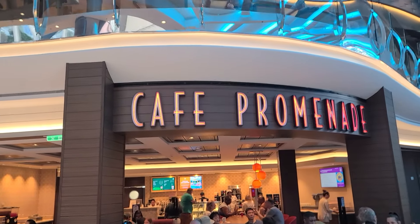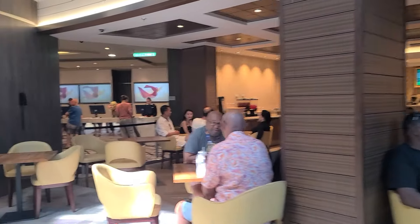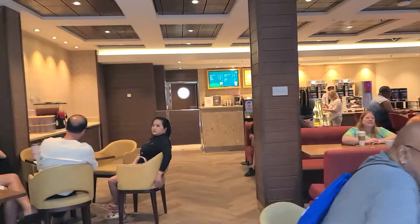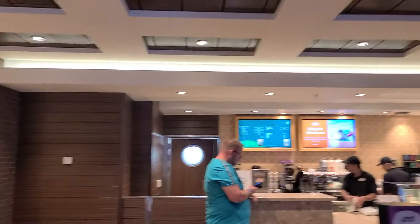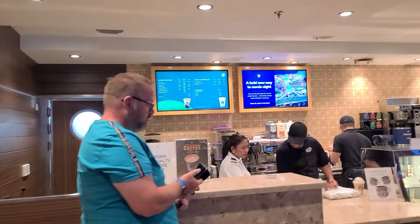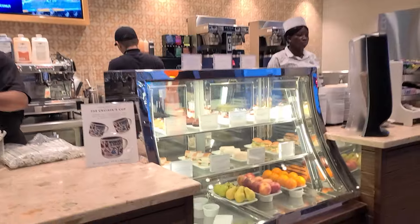Next up we have Cafe Promenade on deck 5 midship — one of the ship's favorites. It's open 24/7 for coffee, pastries, sandwiches, and snacks. This is where I went when everything else was closed to grab a couple sandwiches, which were pretty good. If you get a coffee here, surprise — it comes in a Starbucks cup, but it is not Starbucks coffee.